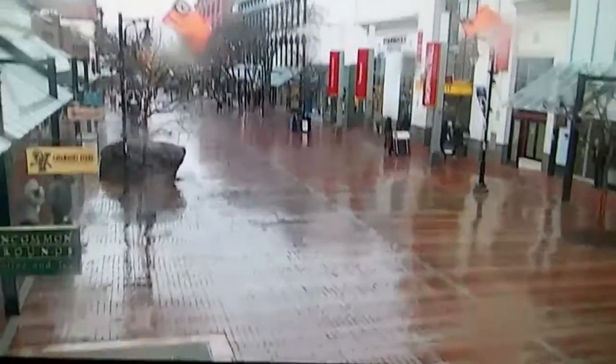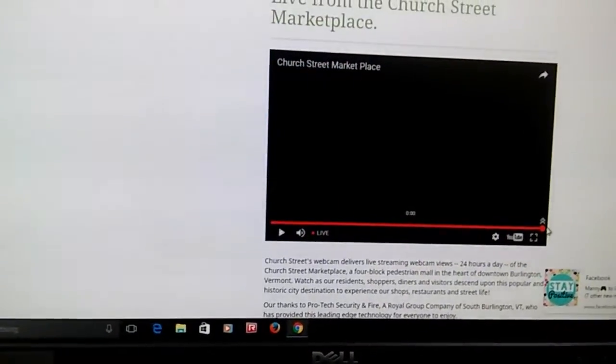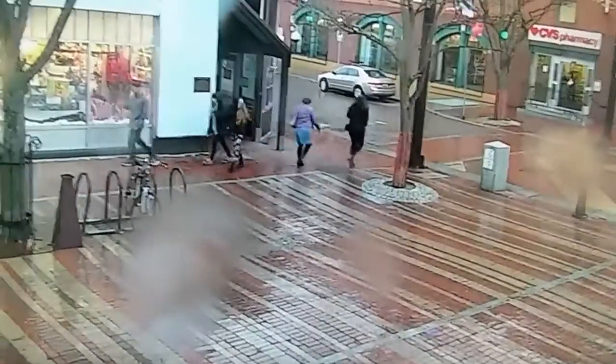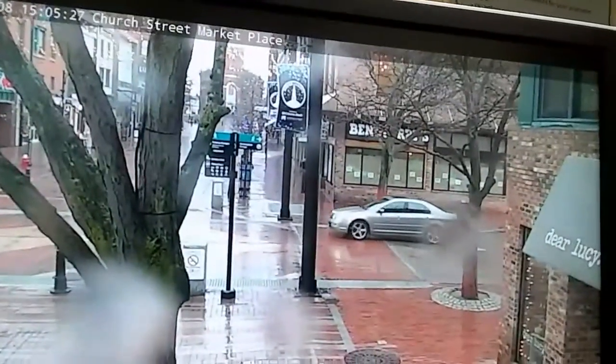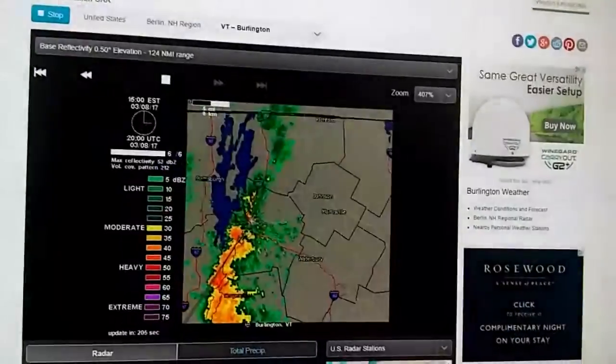Not so bad here. This is as of about a minute ago - trying to fast forward a little bit more. This is right now. The winds are still blowing out there, but the rain is not too hard. Look at the radar one more time.